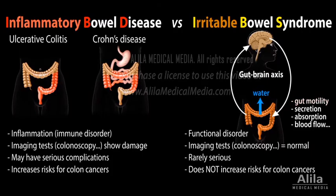IBS patients often have irregular colon motility patterns. When food moves too fast through the colon, less water is reabsorbed and stools become more watery. When food moves too slowly, more water is reabsorbed and constipation results.